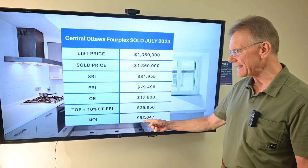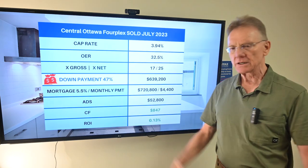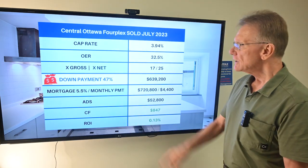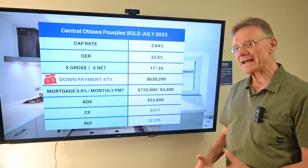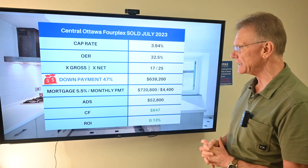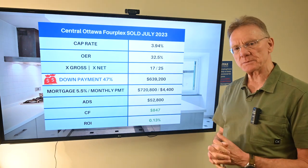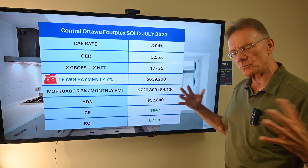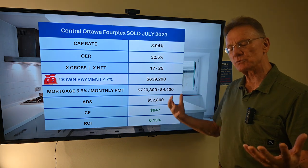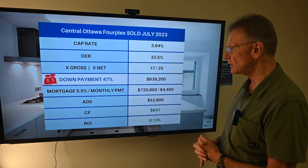So that gives us an NOI of $53,647. It gives us a cap rate of 3.94, which really isn't that bad for this kind of location. The operating expense ratio is about 33%. You might assume that being in the more central part of Ottawa it's an older building, which it was, and that operating expense ratio is not too bad at all either.